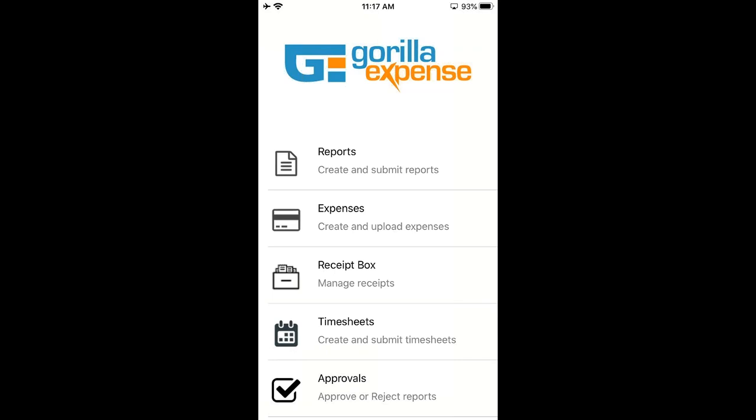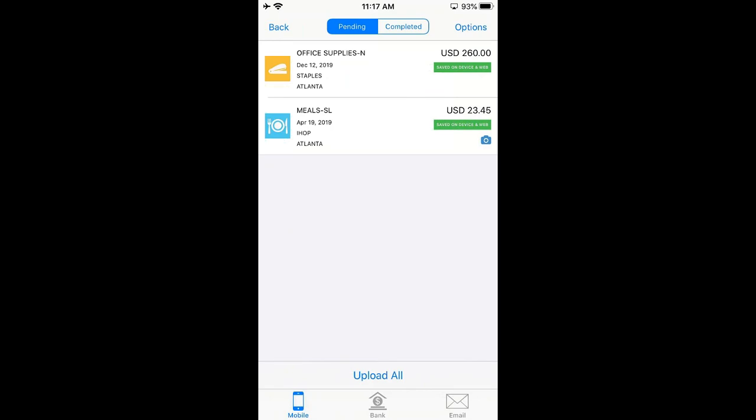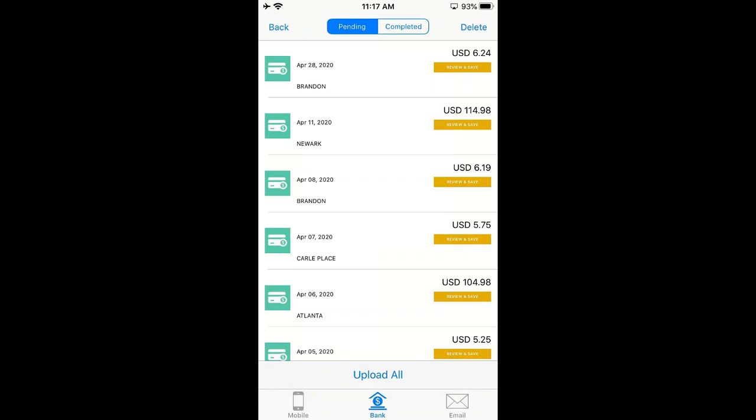Let's start creating expenses. I'll click on the Expenses tab. At the bottom you see three tabs: Mobile, Bank, and Email. The Mobile tab is for out-of-pocket expenses paid using cash or a personal card — not a corporate card. For example, if you're having a cup of coffee at Starbucks and paying through cash or a personal card, it has to be created here. The Bank tab has all corporate credit card expenses — this is where all the credit card data shows. And the Email tab shows any pending email expenses.